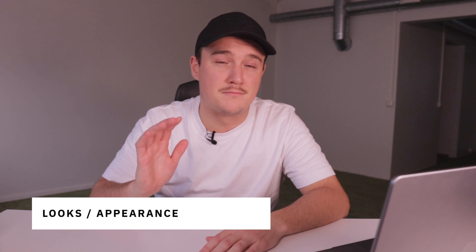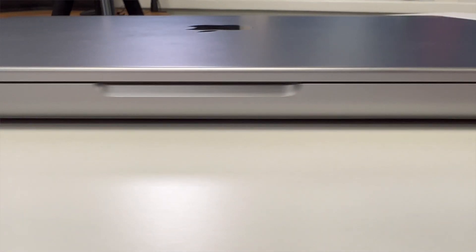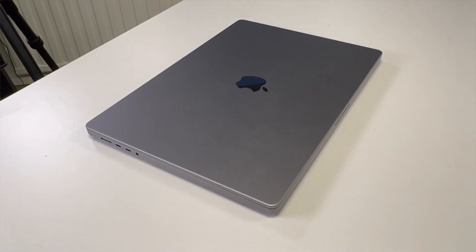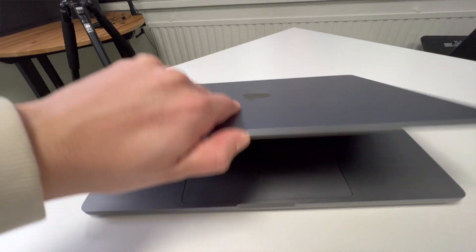For the looks, it's a bit heavier and bulkier than my previous 2016 model, but this doesn't really bother me. It's okay to have a slightly heavier and bulkier laptop because I don't really travel that much — most of the time I'm just going back and forth between office and home. I also noticed that opening the lid is much easier thanks to the bulkier size.